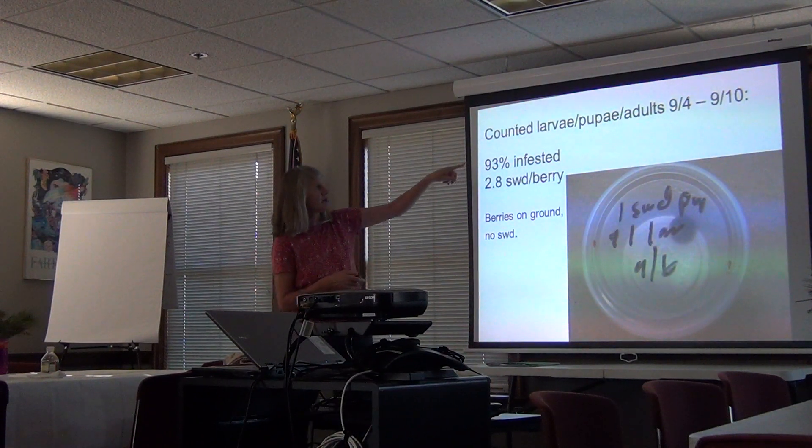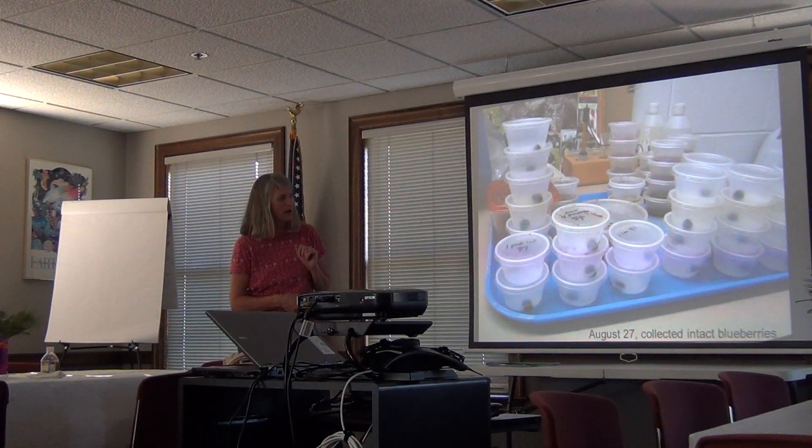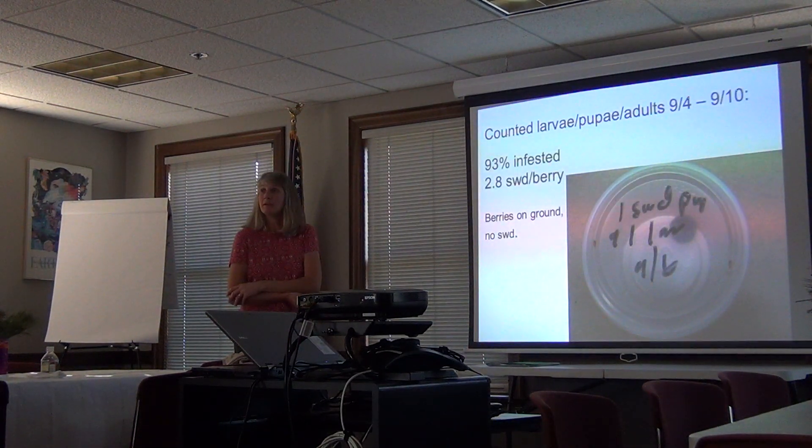I started seeing larvae on September 4th, and I had collected them on August 27th. So that's about seven days before I started seeing the maggots in there. I was kind of surprised, because he said he had been spraying weekly. I'm not sure of his spray schedule.